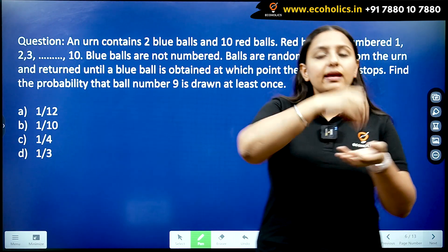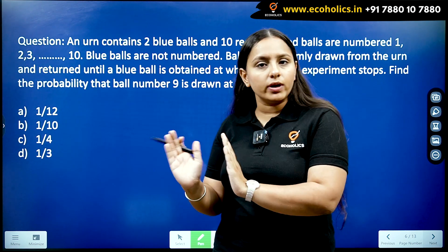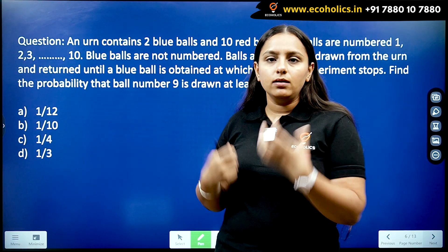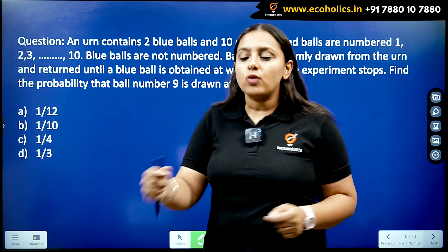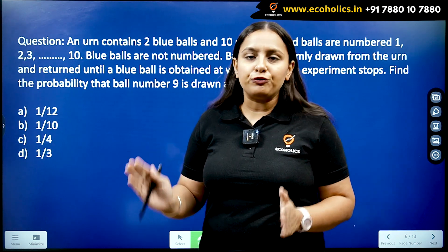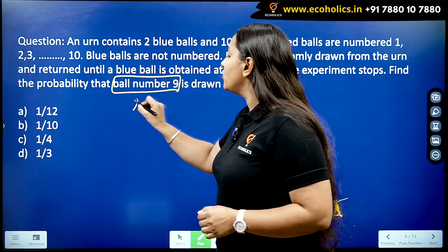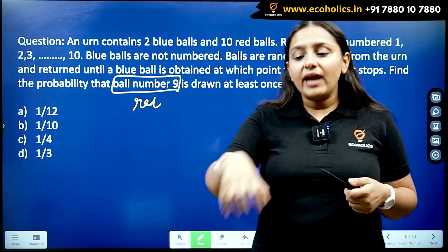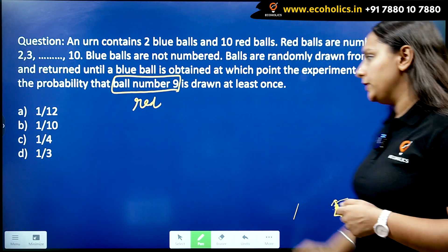So in the urn you have 10 red balls numbered one through ten and two blue balls with no numbers. In the experiment, you pick a ball — if it's red, you put it back and draw again. You continue until you get a blue ball, at which point you stop. Our objective is to find the probability that the red ball numbered nine is drawn at least once before the experiment stops.